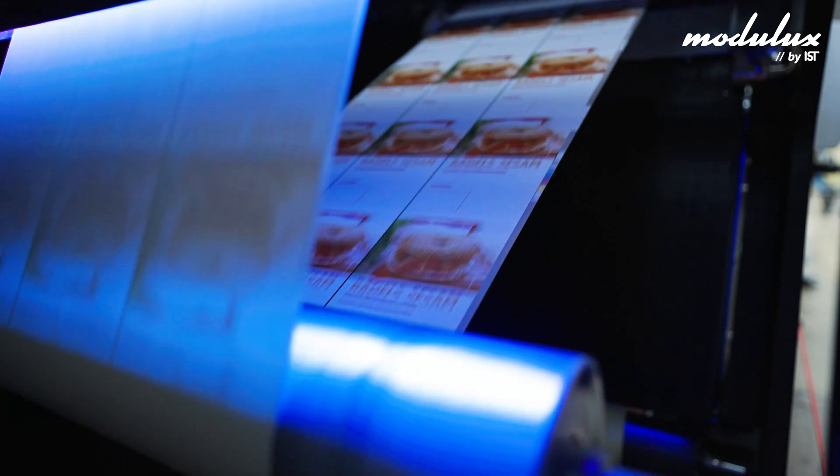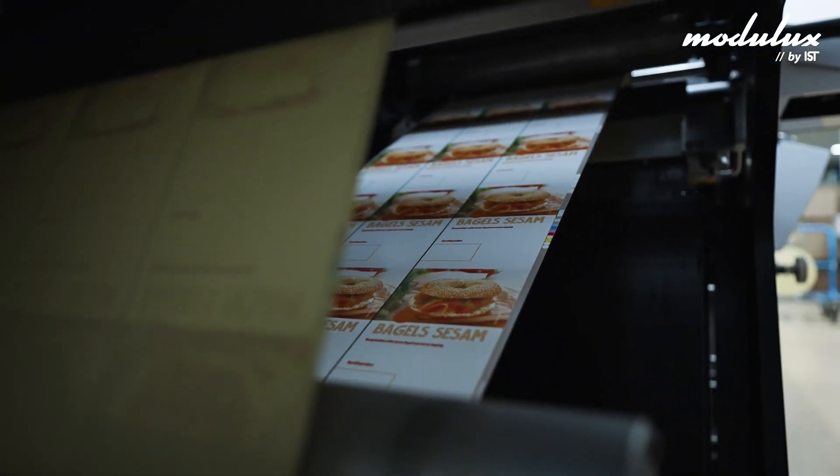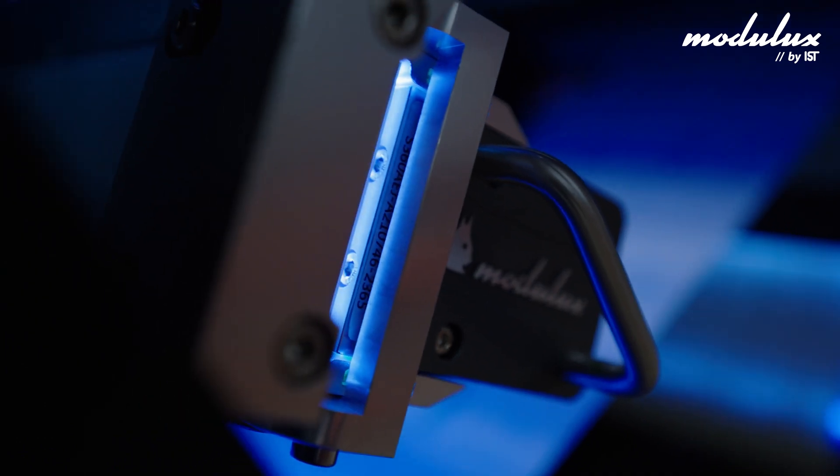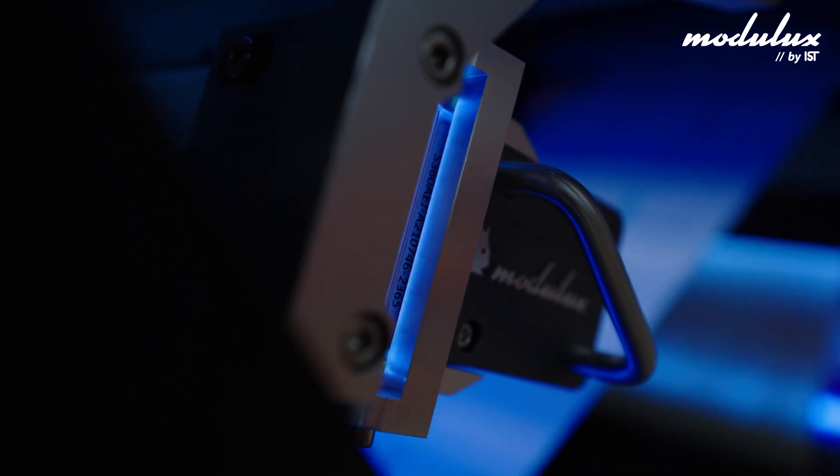With standard UV you have to stop early and in the morning you have to let it heat up first — about 15 minutes to half an hour to warm up. But LED is just right from the start, you can start immediately, and also the lifespan of an LED light is way longer than a standard UV light.